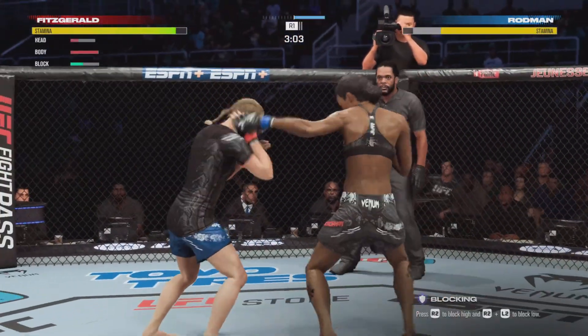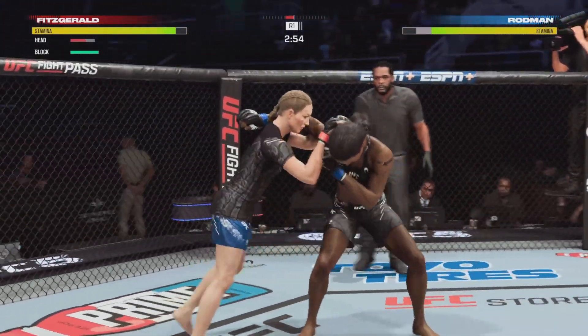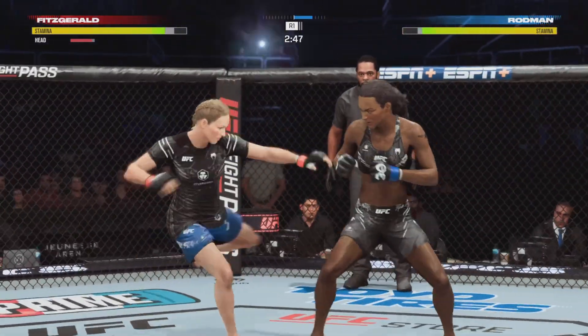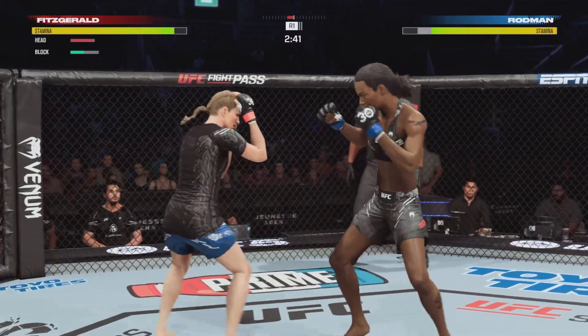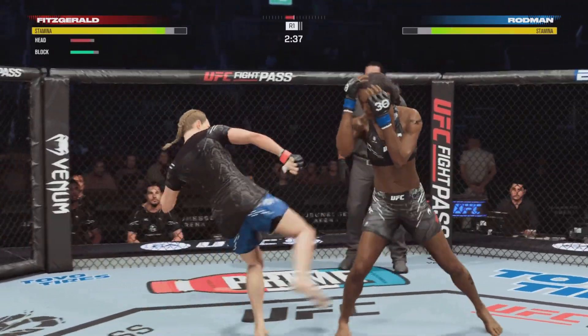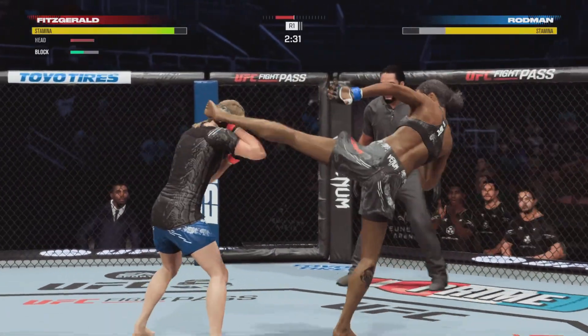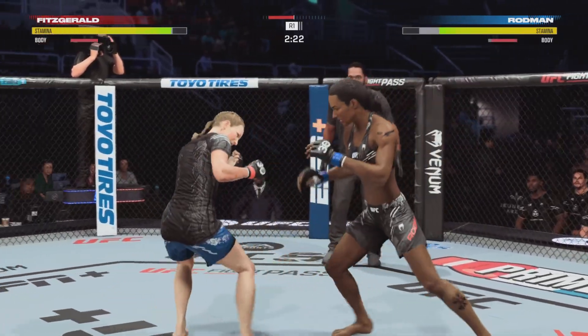Two minutes have gone by. Nice takedown defense — she gets space and separation. Controlling the fight behind that jab. Doing a real nice job with these leg kicks here. And already you have seen her opponent has slowed down considerably. That certainly bears watching as this fight moves forward.